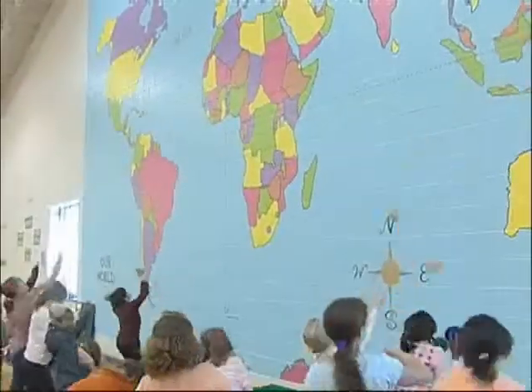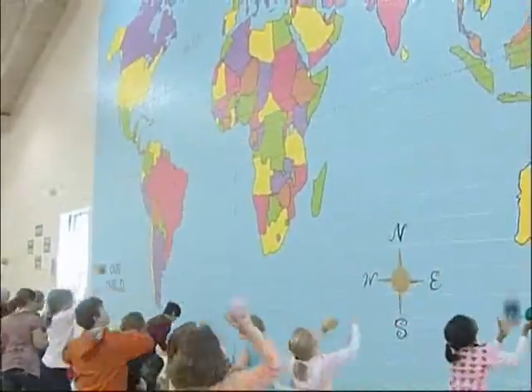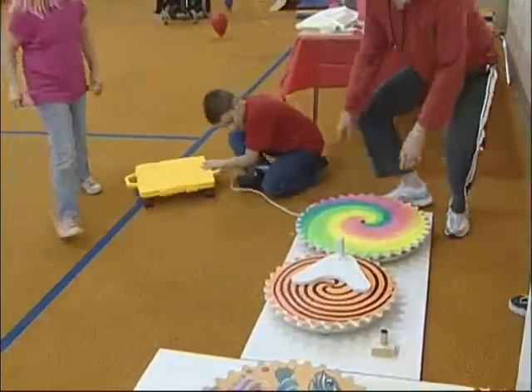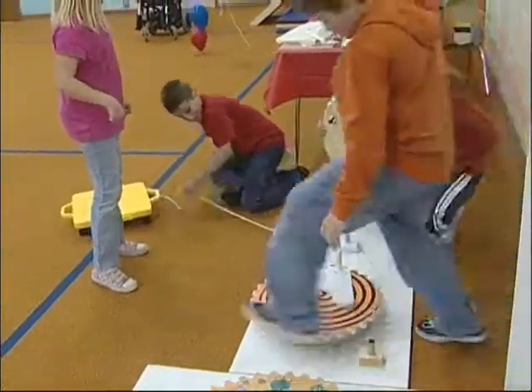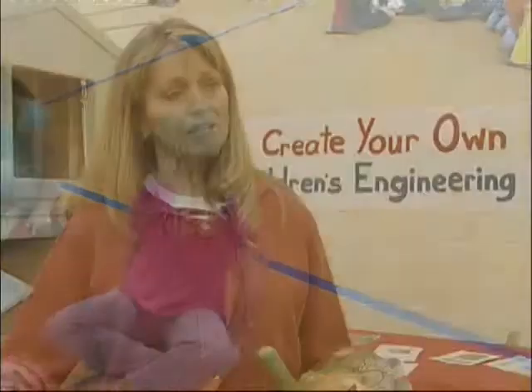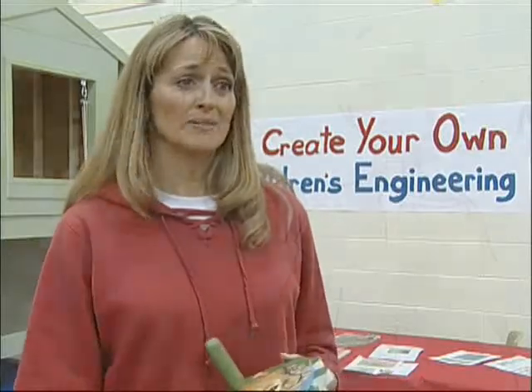A two-story map of the world on the gym wall gets the kids physically involved in geography. Colorful gears, which teach engineering principles, are also designed to come apart and are beautifully painted to illustrate life science lessons. It was a community effort, really. I had the idea, but I had tremendous networking and resources to pull from.